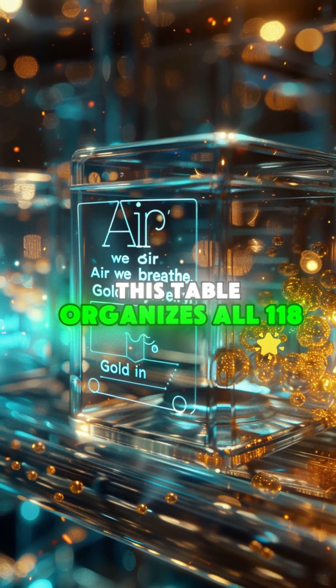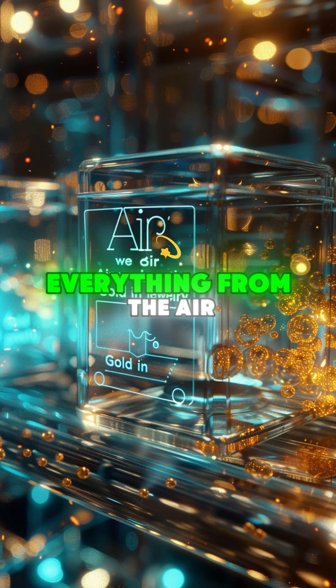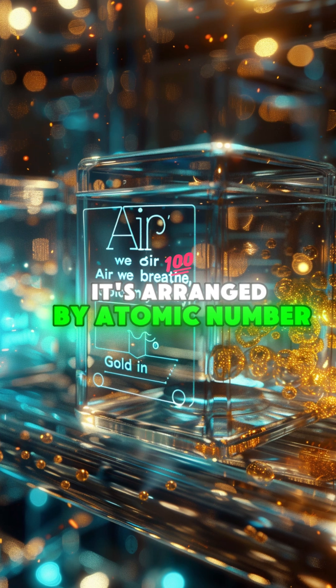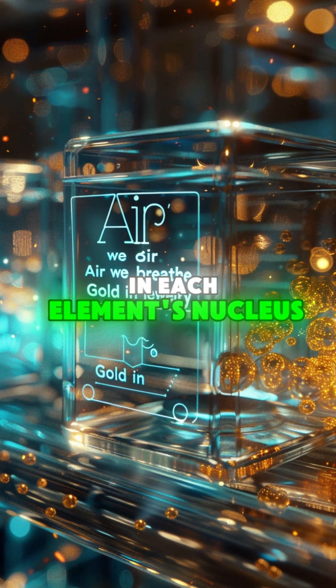This table organizes all 118 known elements — everything from the air we breathe to the gold in your jewelry. It's arranged by atomic number, which is the number of protons in each element's nucleus.